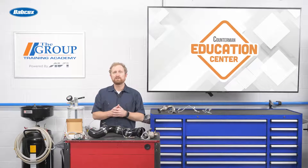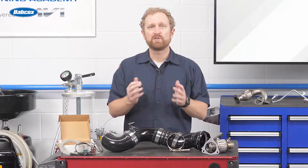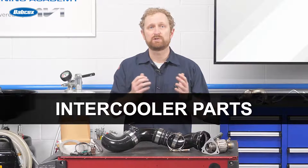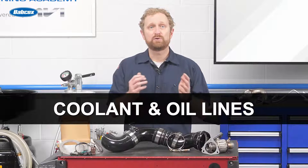Still, if you're only focusing on selling turbochargers, you're missing out on a related segment that has huge potential for the aftermarket: turbocharger accessories. When we say accessories, we're talking about all the parts your customer needs to complete the job when they're installing a replacement turbo — things like turbo clamps, intercooler parts, gaskets, sensors, solenoids, and coolant oil lines.